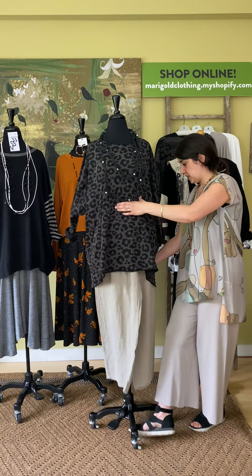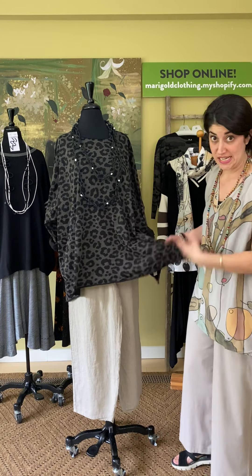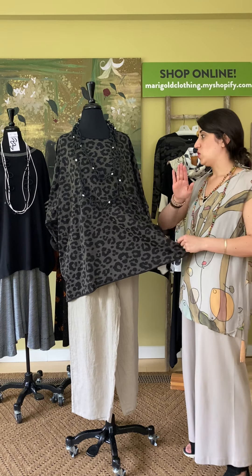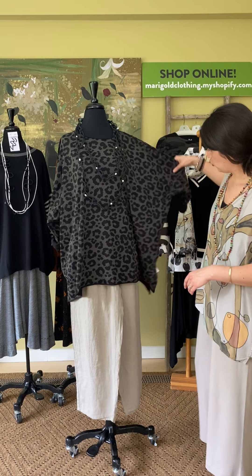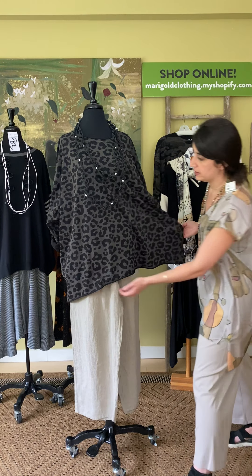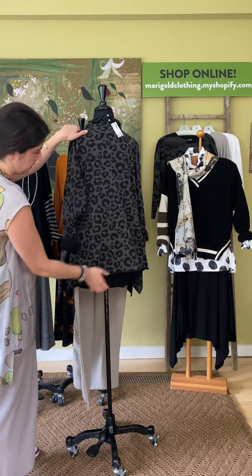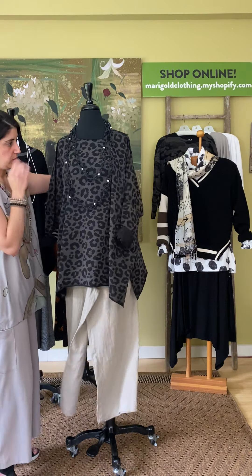Now to switch it up — we talked about sweaters, but I also talked about their lightweight Pima cotton t-shirts. This is 100% Pima cotton, super lightweight. You can wear it now or layer it up into fall. This is the leopard print — a really oversized piece. You have side slits on each side, a rolled neck hem, and a rolled hem at the bottom. There's the front and here's the back. So this is the leopard print Pima t-shirt.